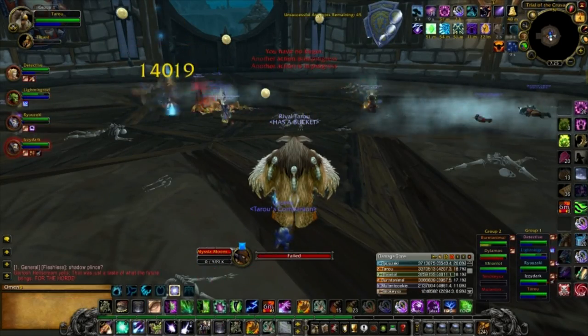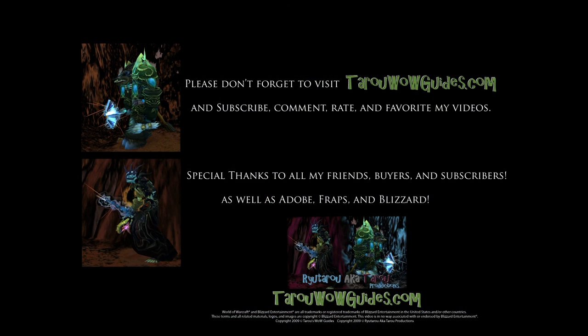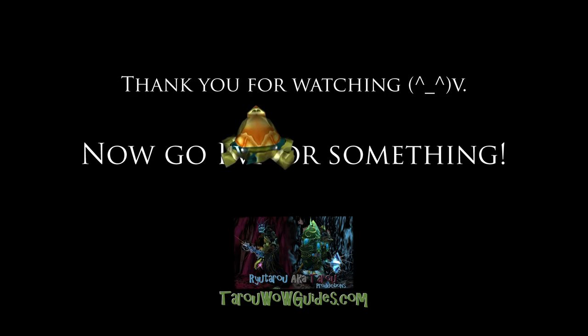So try leaving the auction house once in a while. I hope this video was helpful to all the WoW players out there, and if you have any questions or comments, you can post them on my forums at tarowowguides.com. Also, don't forget to subscribe — just click the subscribe button to the right of my video, and go to my completely free website at tarowowguides.com, as I'll be coming out with more videos and free guides to help all players have more fun in the World of Warcraft. Thanks for watching!